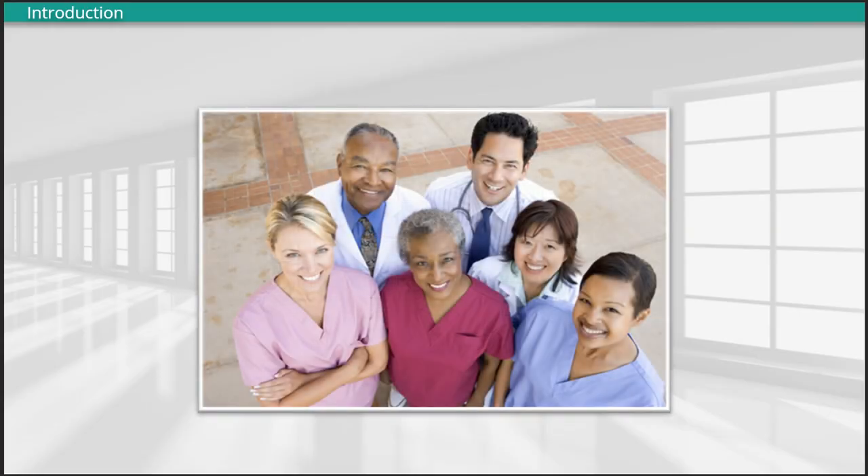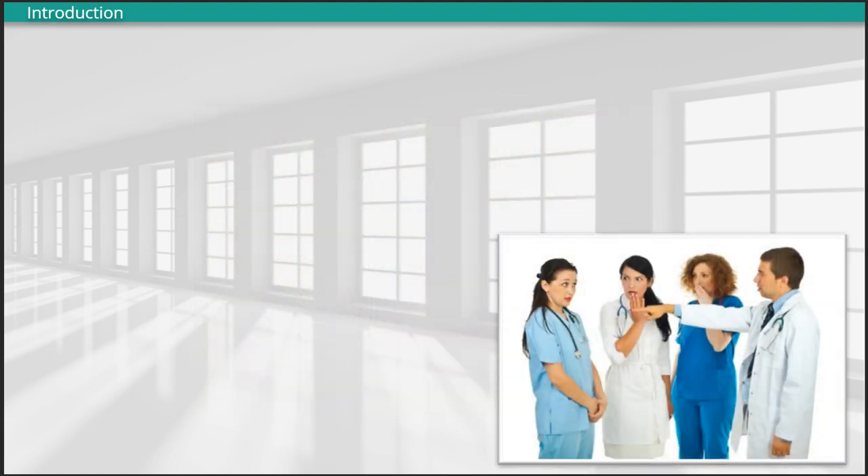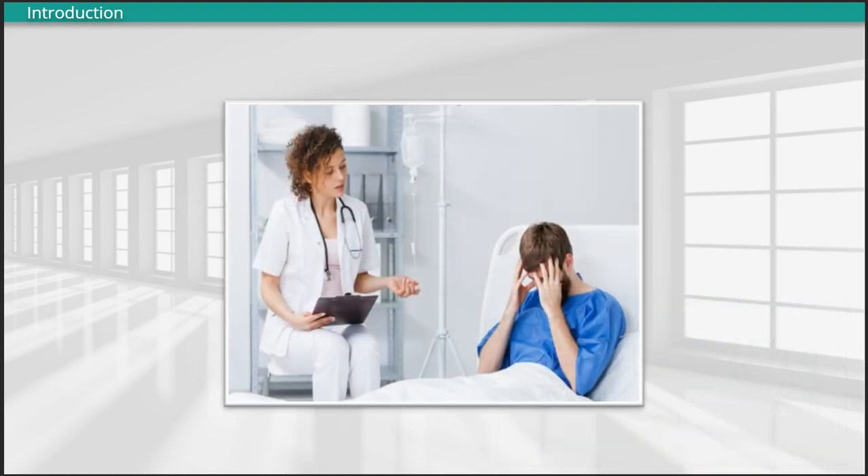We work in health care. All of us have been in a situation where the people we serve, whether a patient, family member, visitor, or co-worker, is stressed to the point of becoming agitated or disruptive. Interfacing in the health care environment where one deals with illness and uncertainty adds an extra layer of stress for all persons involved.